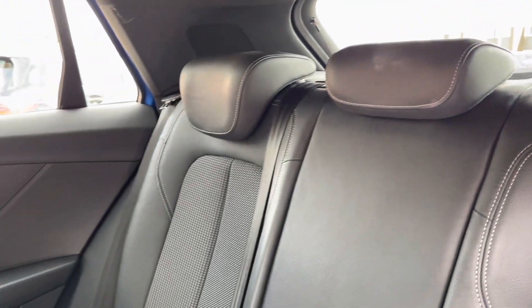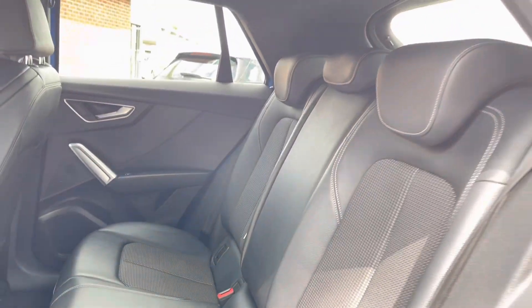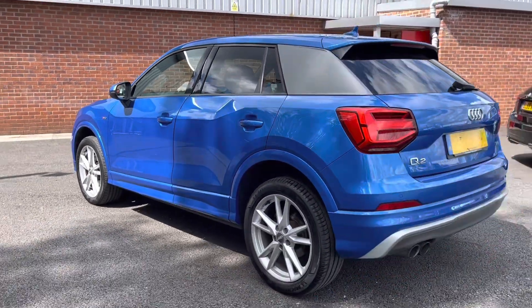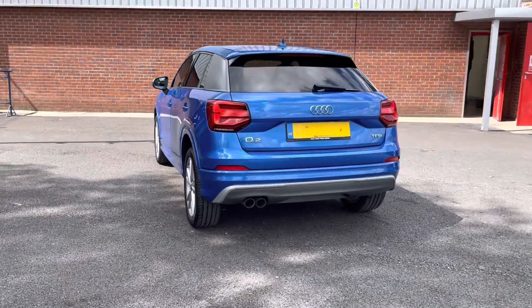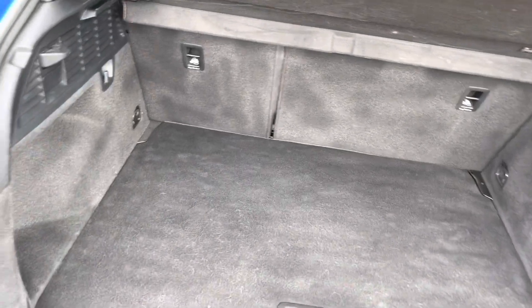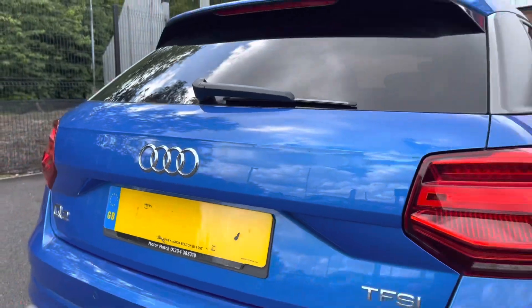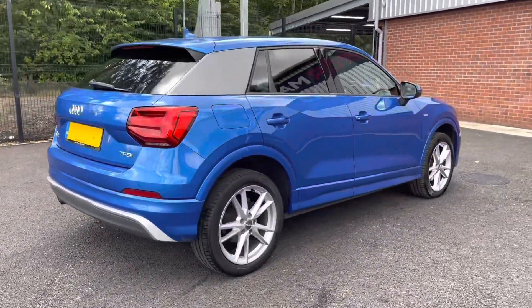Taking a look into the interior here you can see you do have your half leather, half cloth poster-finished back seats that are extremely comfortable. As we move around to the back of the vehicle now you will notice you do have that very stylish spoiler as well as your chrome matching in the centre there. Taking a look into the boot here you can see you do have a very spacious boot, enough space for multiple suitcases and all your weekly shopping. The exterior of this car has been very well looked after, as is the interior, which I'll show you in just a moment.